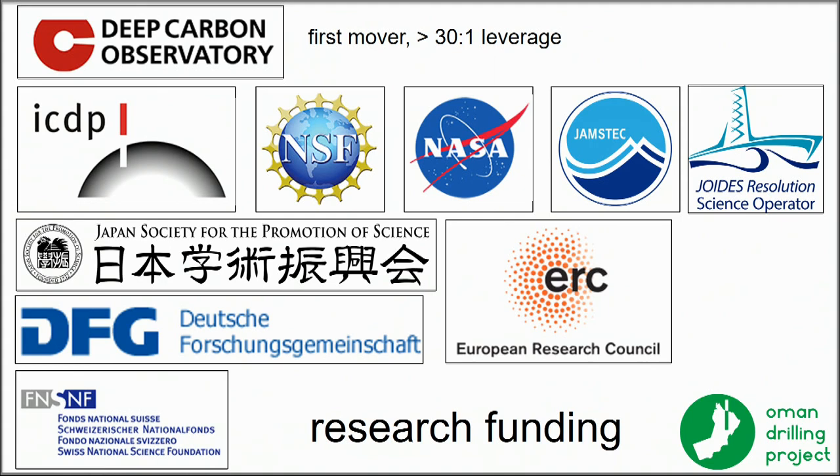Additional funders include IODP TAMU, the Japan Society for the Promotion of Science, the German Science Foundation, Swiss Science Foundation, and the European Research Council. It's a truly international effort.